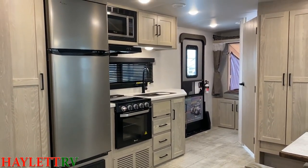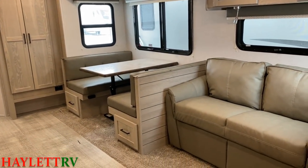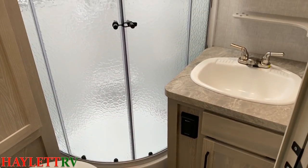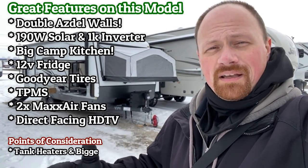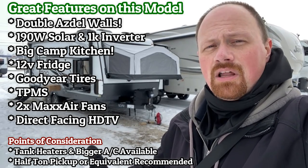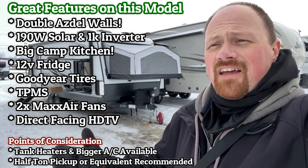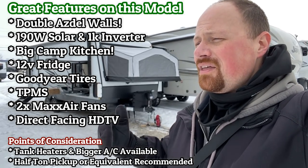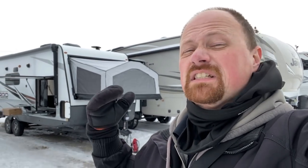The Rockwood Roo series is now a double ASDEL product. The sidewalls, the front, and the rear walls are all ASDEL inside and out — they use no wood product in those walls whatsoever. That is a really cool factor for helping keep the weight in check, offering peace of mind and longevity. All the other Rockwood things like the bigger vent fan, the nicer bathroom, the tire pressure monitoring system, and their best-in-class suspension — it just goes on.